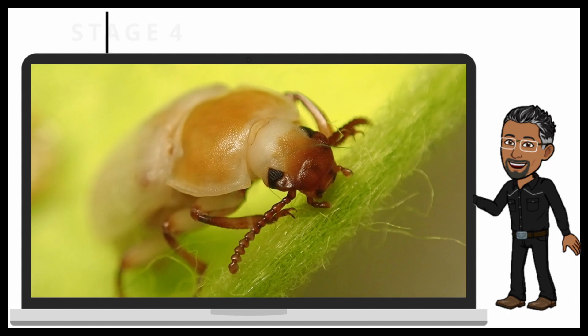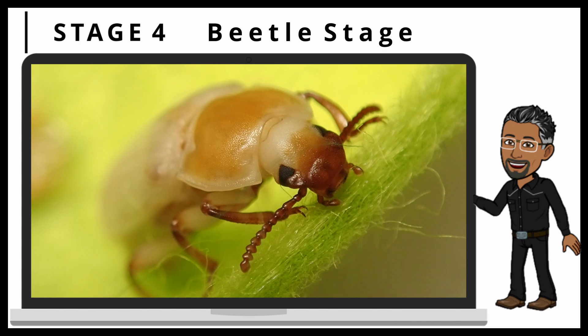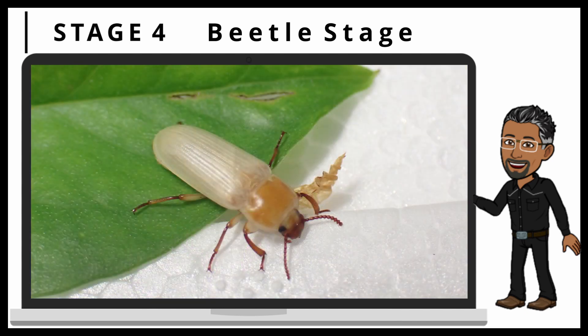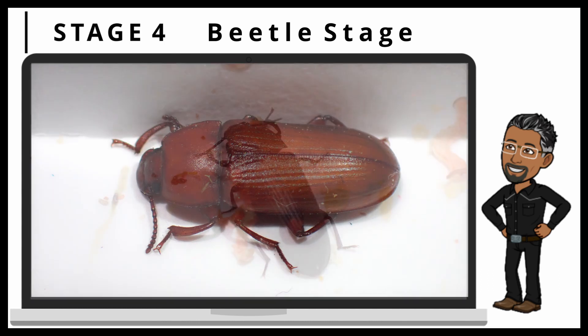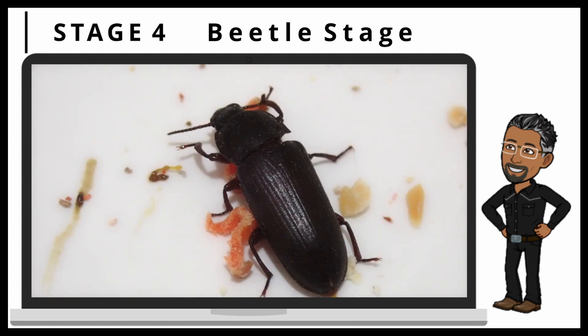This is the fourth stage, also known as the beetle stage, right after the pupa stage. After less than a day, the beetle goes from its pale white color to a matte black colored beetle. It stays in this stage for around 6 more months, while laying more eggs and starting new cycles, until the end of its life.